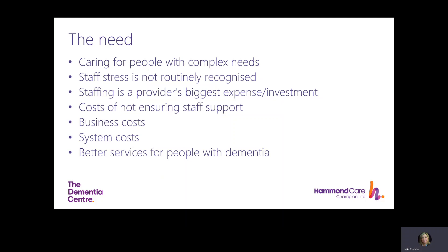Staffing is a care home provider's biggest investment and also their biggest expense. The costs of not ensuring staff support can include sickness, agency costs for cover, risk of reduced quality of care, polypharmacy, increased falls and hospitalisations. The business costs can include reduced Care Quality Commission ratings, increased complaints and brand damage, ultimately affecting future admissions. System costs include avoidable hospital bed days, increased antipsychotic prescribing, and use of more expensive health and social care services. There were more than 50,000 avoidable emergency admissions for people with dementia in 2016 and 2017, and potentially inappropriate prescribing remains a persistent issue.